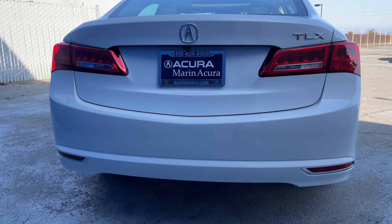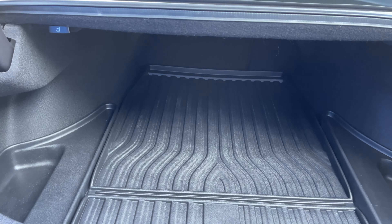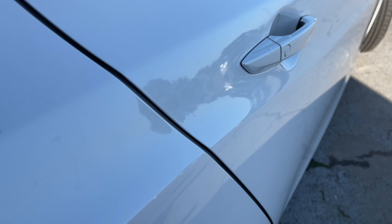Back here, you have a multi-view reverse camera, and the trunk unveils a ton of cargo space, with the option to add more with a 60-40 split seating configuration, and there's even a rear cargo tray.